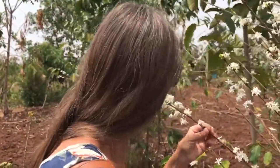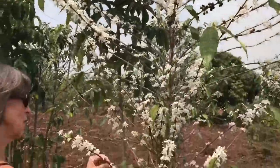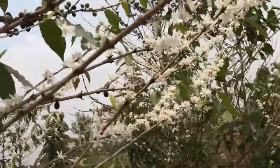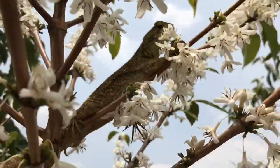They are very, very fragrant — and like Hannah was saying, it smells a lot like jasmine. Isn't that gorgeous? Now if you look really carefully at this coffee plant, you'll see a cool chameleon right here. Do you see him there?